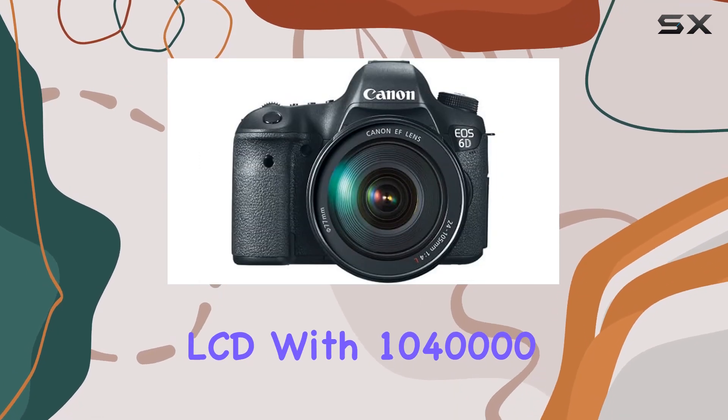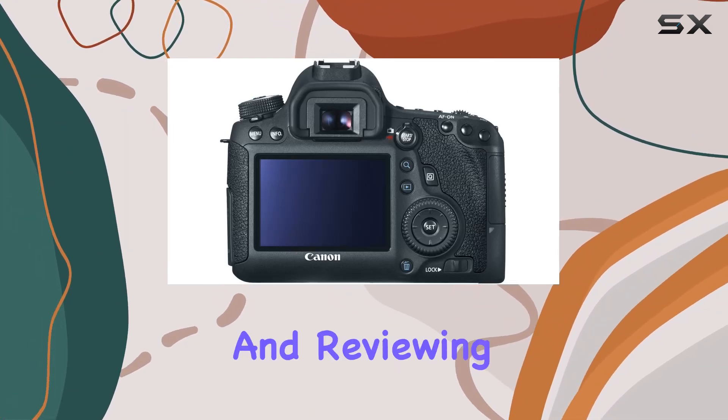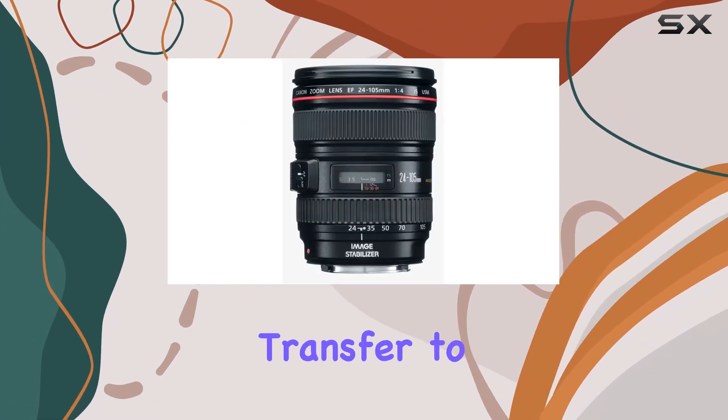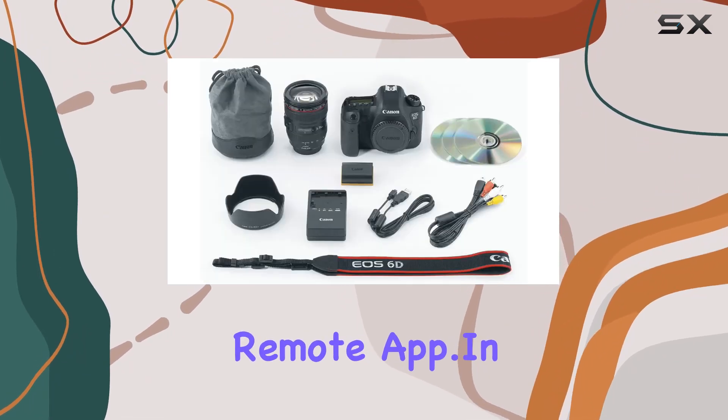The 3-inch LCD with 1,040,000 dots provides a clear and vibrant display for composing and reviewing shots. The built-in Wi-Fi transmitter adds a modern touch, enabling wireless image transfer to social media through Canon Image Gateway or directly from your smartphone with the EOS Remote App.